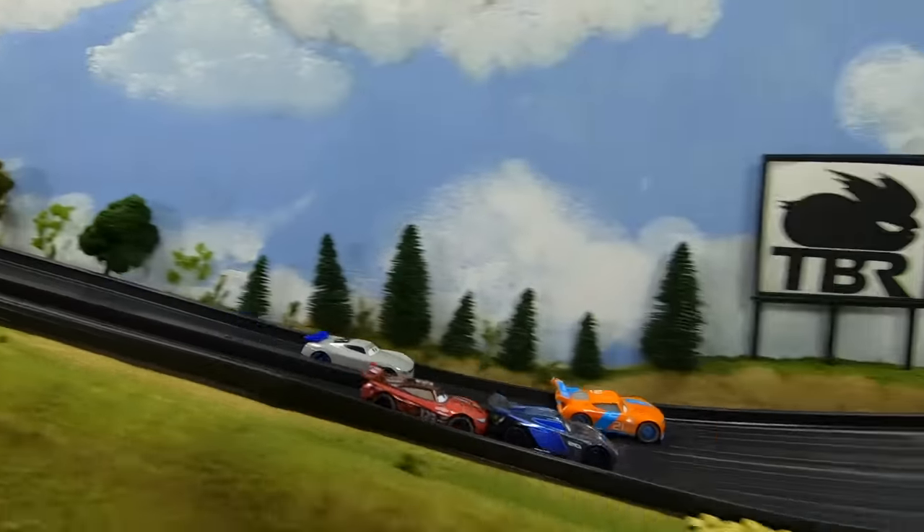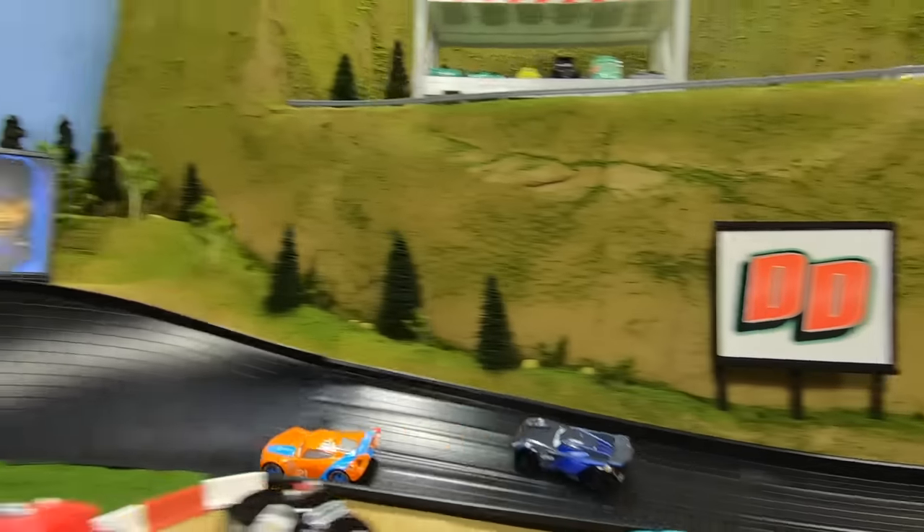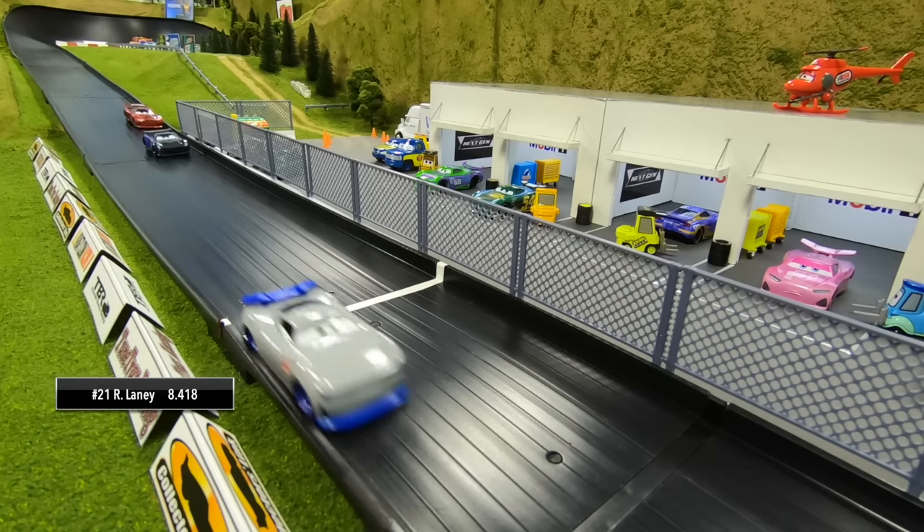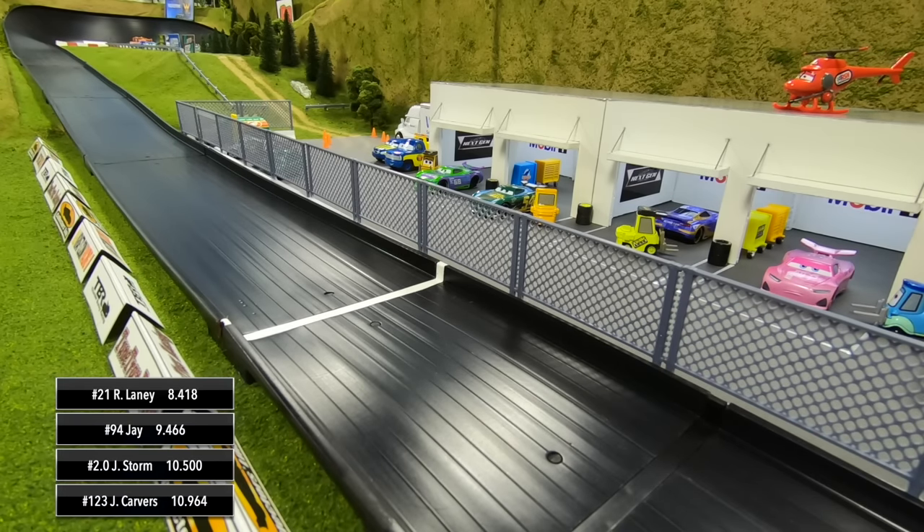Here we go for Race Three. Good start for Laney on the outside lane — he's going to lead coming out of turn two, Storm following closely behind. Coming out of turn four, Storm spins. Laney will take the win, Jay finishing second, Storm third, Carvers fourth.